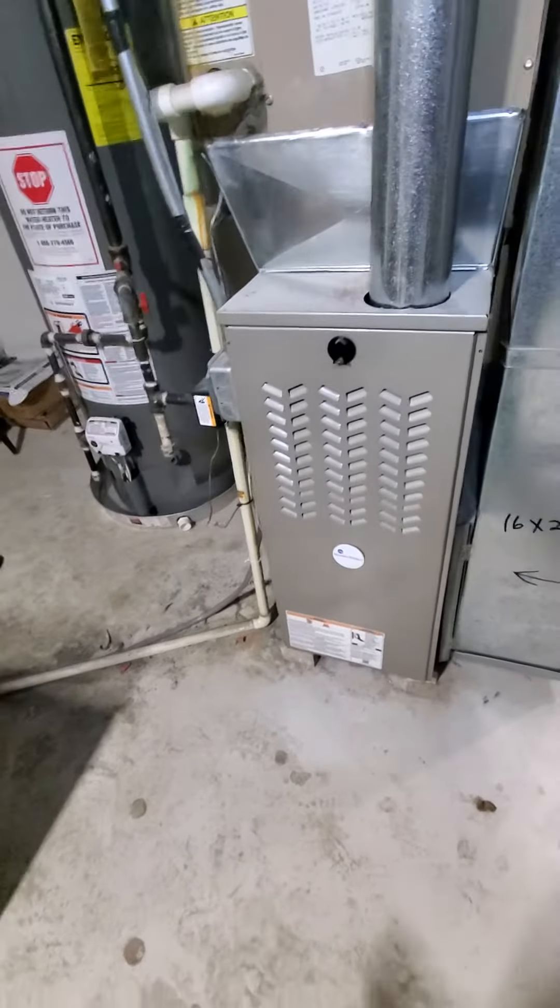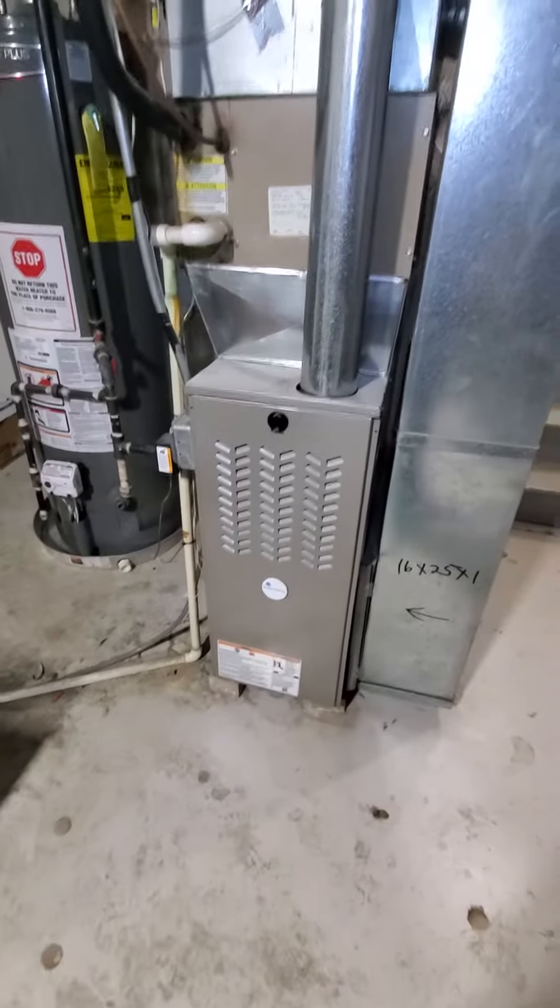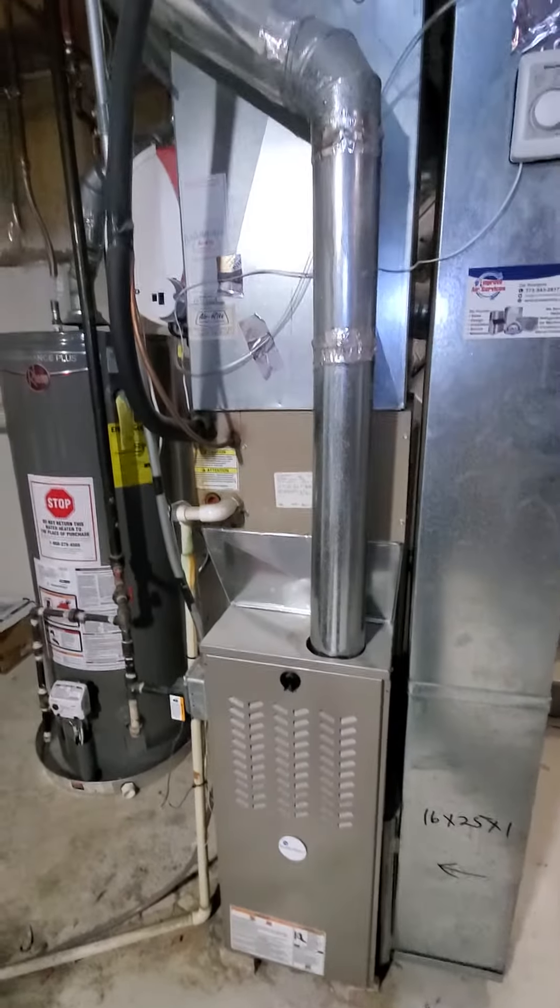Hello team, Chelsea's Tech874. We're out in Plainfield. Homeowner is looking to get an AC unit only.